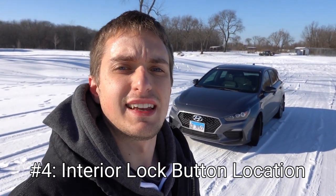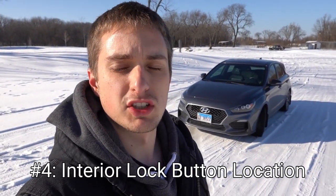Number four on the list is the interior lock button position on the car. In case you guys are unfamiliar with the Elantra GT, the interior lock button is actually in the center console or the center dash area on the car. That is the only interior lock or unlock button located on the car — there are none located anywhere else other than the key fob of course.